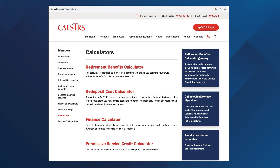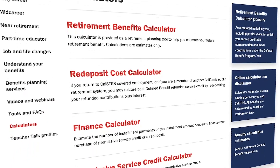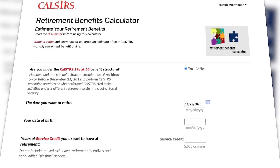To see how working longer, increasing your age factor, or increasing your final compensation can increase your retirement benefit, use the retirement benefits calculator on CalSTRS.com. For more information, view the CalSTRS member handbook on CalSTRS.com.